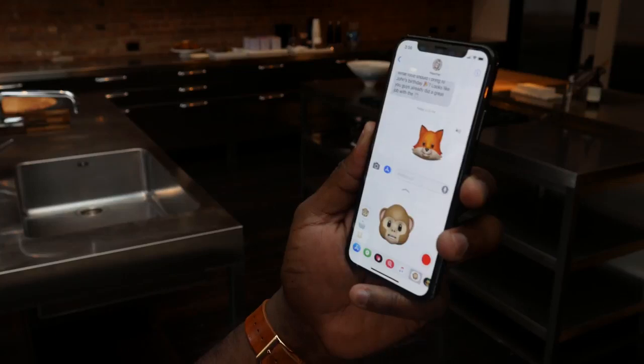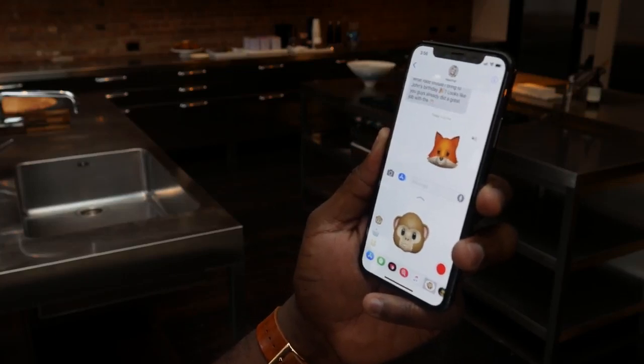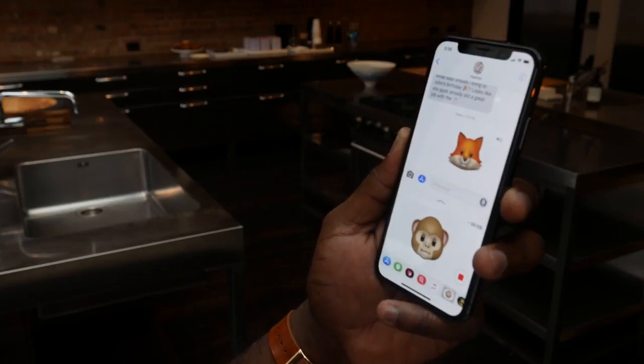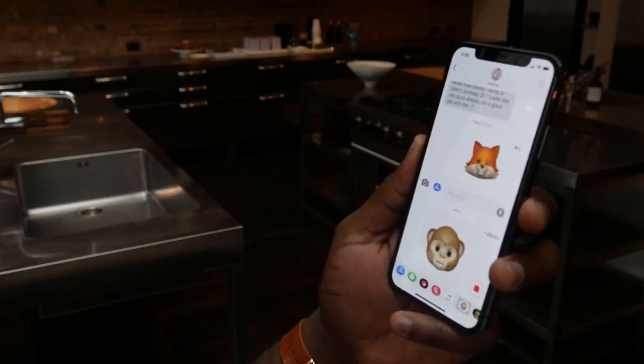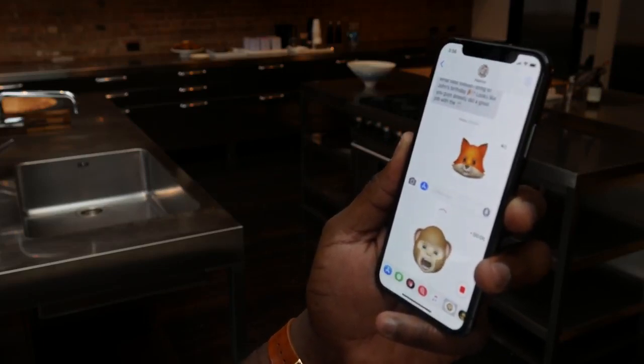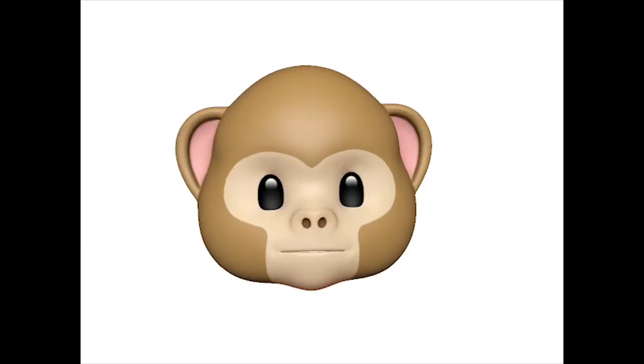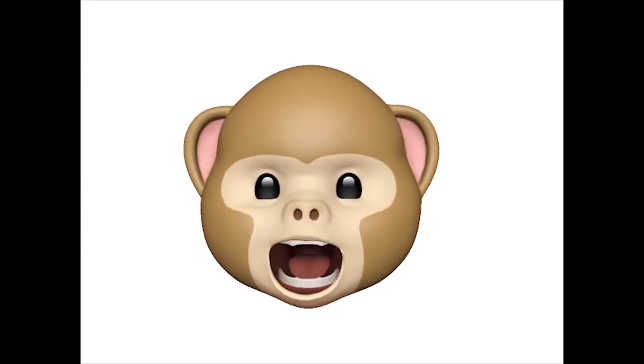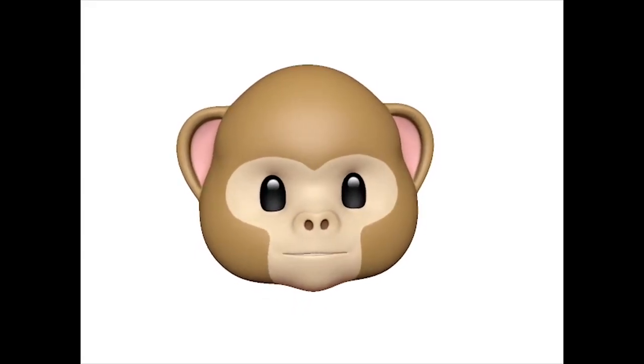Do you believe that I am Batman? I am Batman. Stop. I am Batman. Stop, Mr. Freeze. So yeah, that's pretty cool.